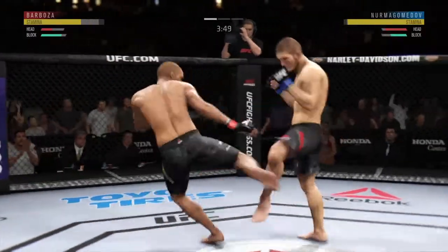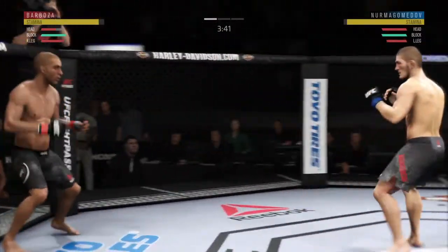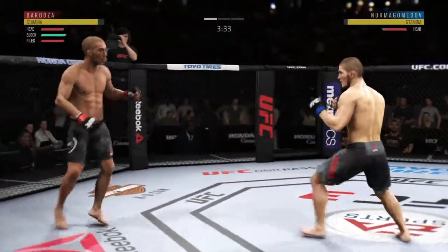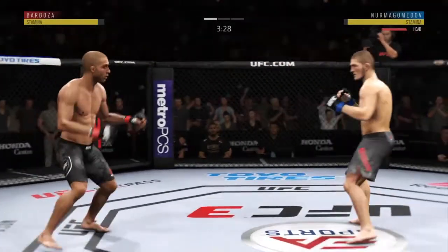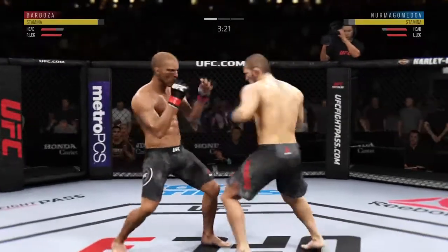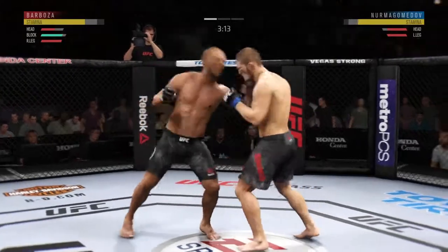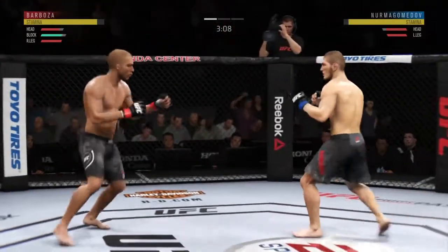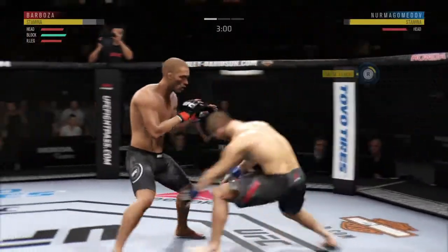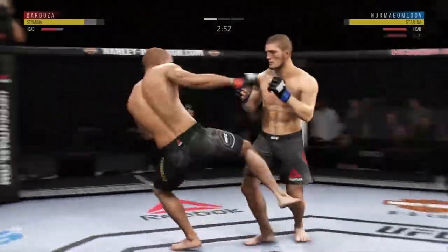Finds his range with the jab. Edson Barboza is really setting up these leg kicks nice. Those leg kicks will really slow you down. Tags him — vintage stuff there. Nice combination of strikes by Edson Barboza. Effective punch there by Nurmagomedov. Really swung everything into that kick but fell short. Tags him with the straight — nice job there by Nurmagomedov.